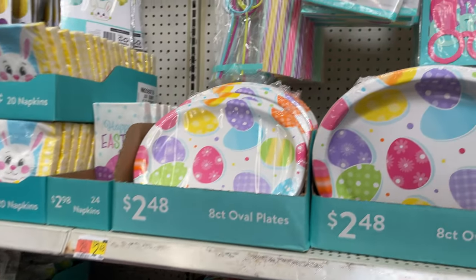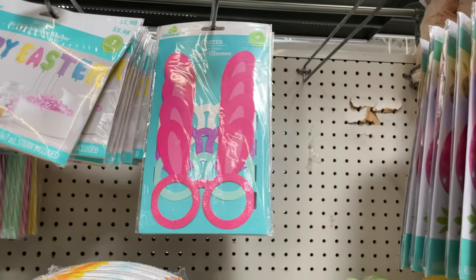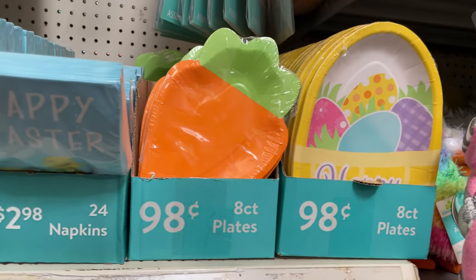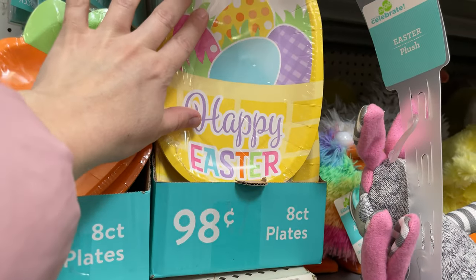That is so cute. We've got some fun-filled straws here, some happy Easter balloon sign, some bunnies. Look at these cute little plates — I love the carrot and the little 'happy Easter.'